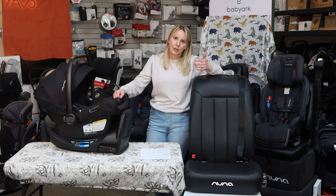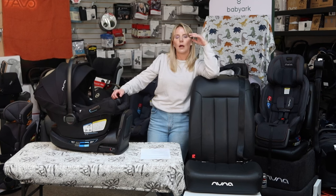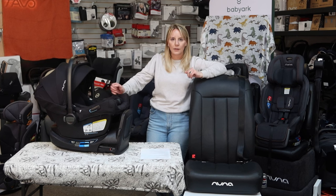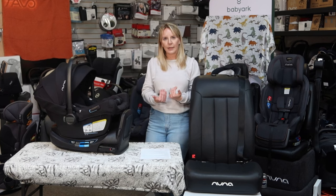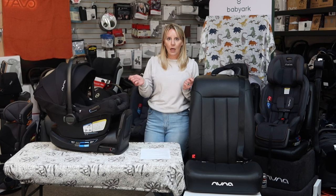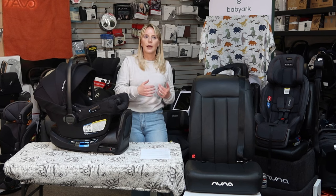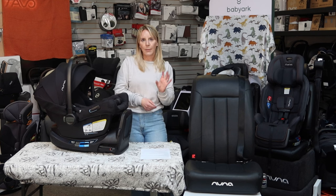As a car seat technician — meaning you've passed a specific set of certifying courses through Safe Kids Worldwide that gives you the correct understanding and knowledge of car safety and car seat information to help people make correct installations — best practice means going above and beyond in what we care about. The law is not generally aligned with best practice. However, in California, requiring kids to be at least 2 years old before turning forward-facing is in alignment with best practice.